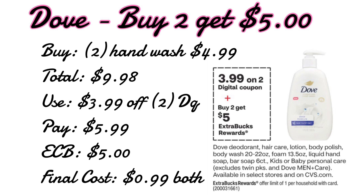The fourth deal is Dove. Dove is going to be on a buy two get a $5 extra care buck. If we pick up two hand washes priced at $4.99 that totals up to $9.98. We are receiving a $3.99 off two digital coupon on Sunday, so using that we'll pay $5.98 out of pocket, get back a $5 extra care buck, making it just $0.99 for two hand soaps or $0.49 each. And this promotion also covers deodorant, lotion, body wash, and more — so do it however you would like.